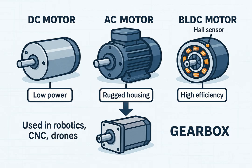Component one: Motor. The motor is the primary source of rotary motion in the servo system. Depending on the application, it may be a DC motor, used in low-power or compact applications; an AC motor, preferred in industrial applications requiring higher power and reliability; or a BLDC (brushless DC motor), offering high efficiency and long lifespan, commonly used in robotics, CNC machines, and drones. The motor produces rotational motion and connects directly to a gearbox to adjust torque and speed.